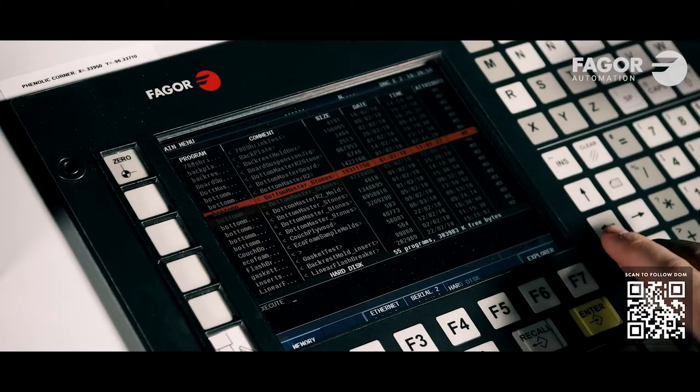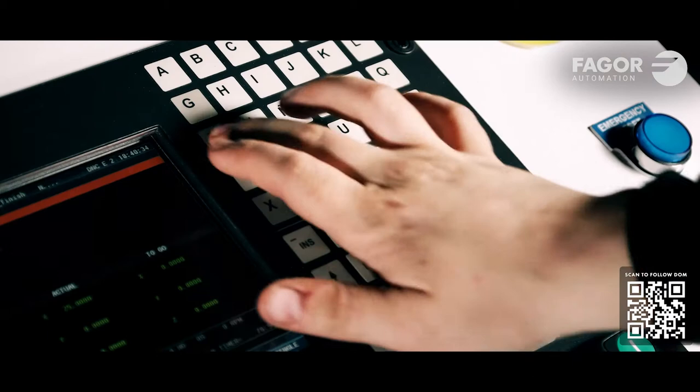The Fagor controller was really easy to learn. I jumped from an X-Carve to a Fagor controller and after a few days it was kind of second nature — it was really intuitive.